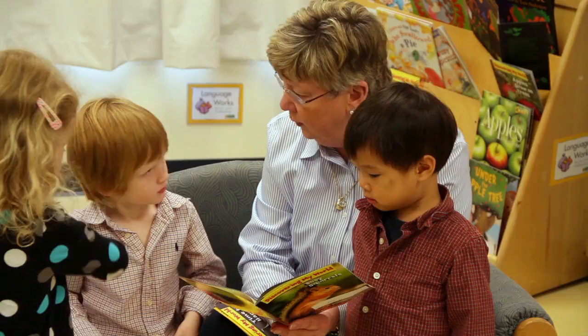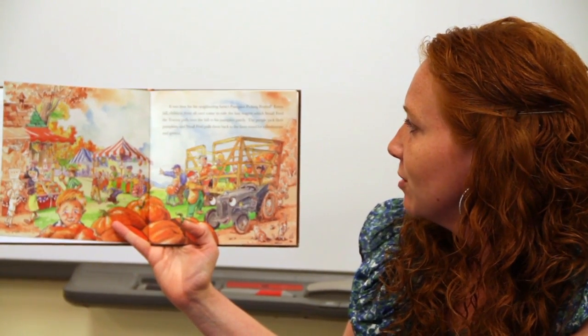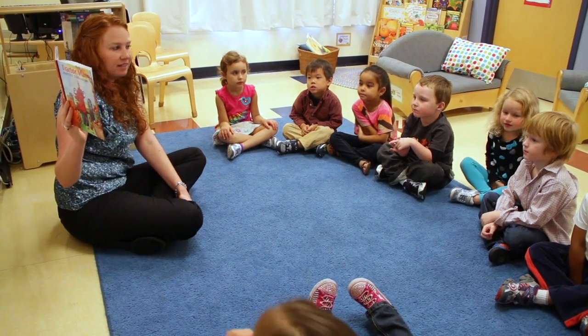At Bright Horizons, teachers are focused not just on educating children, but on educating each child at their own pace. We set benchmarks for each child in the classroom, and then challenge them a little more. They're at that age where they want to learn, and they want to know why, where, who, how.